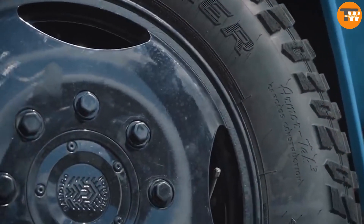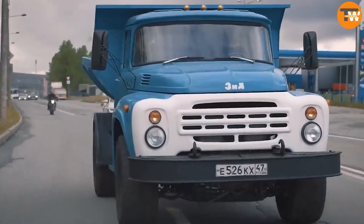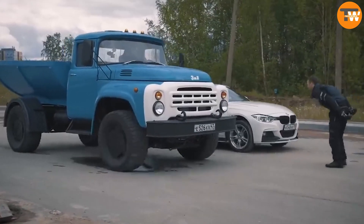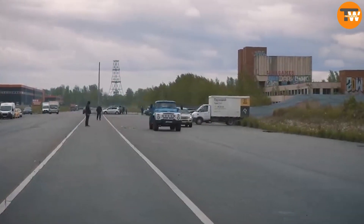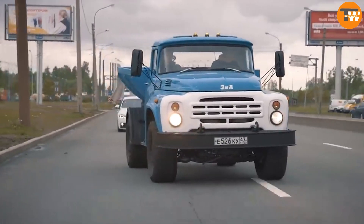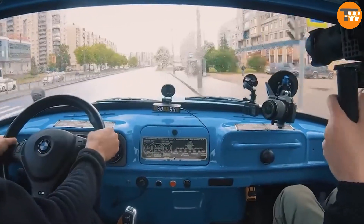Installing such a large engine into the ZIL 130 was no easy feat due to its size. The gearbox also needed upgrading, as the original one couldn't handle the high revolutions of the new engine. The upgraded ZIL 130 received a new automatic gearbox and suspension to cope with the increased power. Interestingly, despite these major changes, the truck's exterior remained largely unchanged, as specialists worked to preserve as many original details as possible to maintain its distinctive appearance.